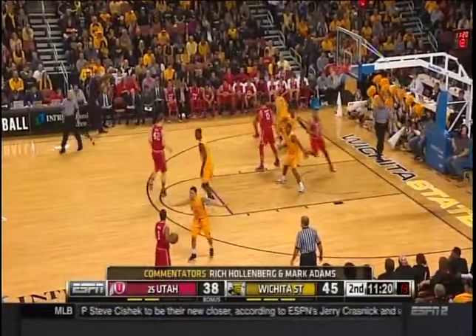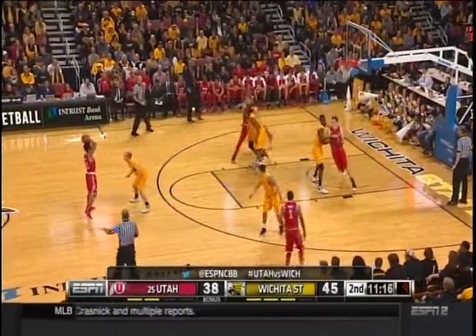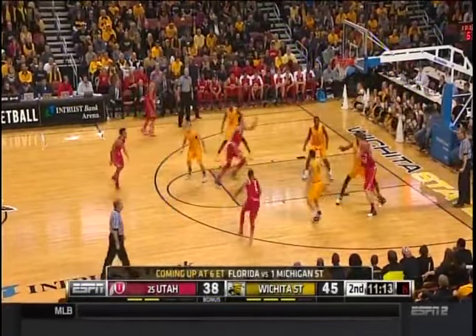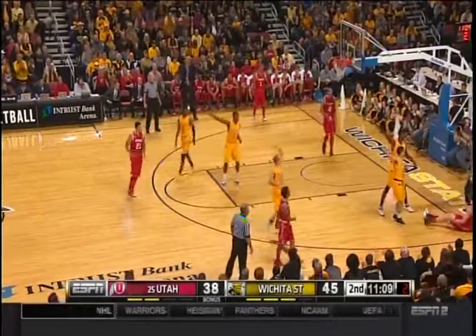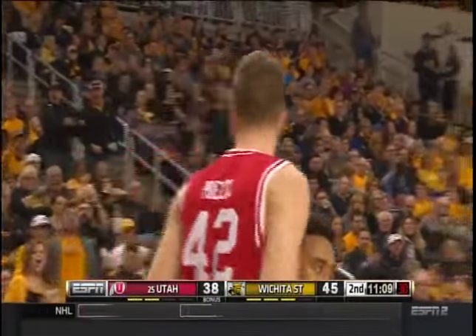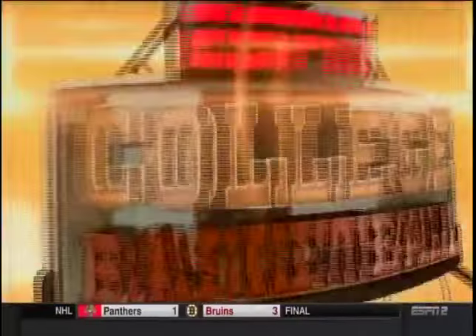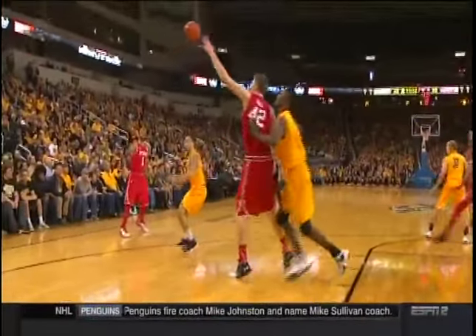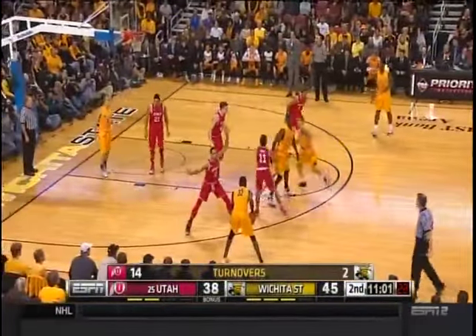Pertl with a touch — the double-team comes and it's off Jakob Pertl. Pertl's being double-teamed at different times. Van Vliet decoyed, juked away. Watch as soon as he puts the ball on the floor — this is the game plan. He catches, look at Van Vliet — then he attacks the dribble. That's not by coincidence, that's game plan. 14 Utah turnovers compared to just two for Wichita State.